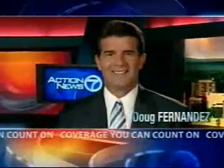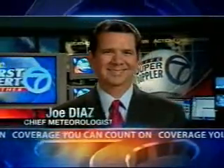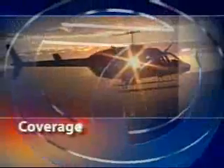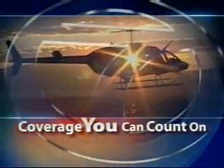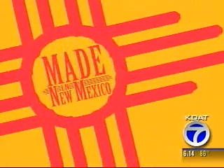Action 7 News live at 6 with Doug Fernandez, Shelley Rabando, and First Alert Weather with Chief Meteorologist Joe Diaz. Coverage you can count on. The Land of Enchantment is full of talented people creating products proud to be labeled Made in New Mexico. And twice a week I'll show you some of those people and their products. Tonight on Made in New Mexico, a home business that because of the nature of its products is truly cleaning up.